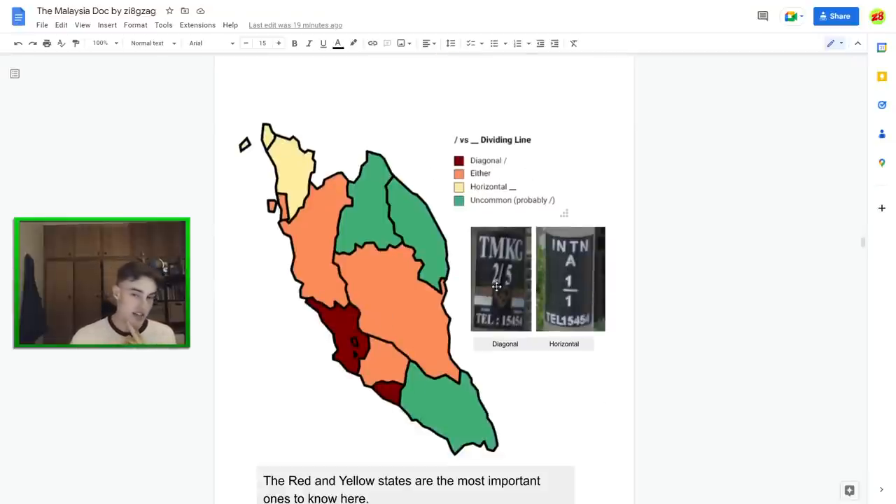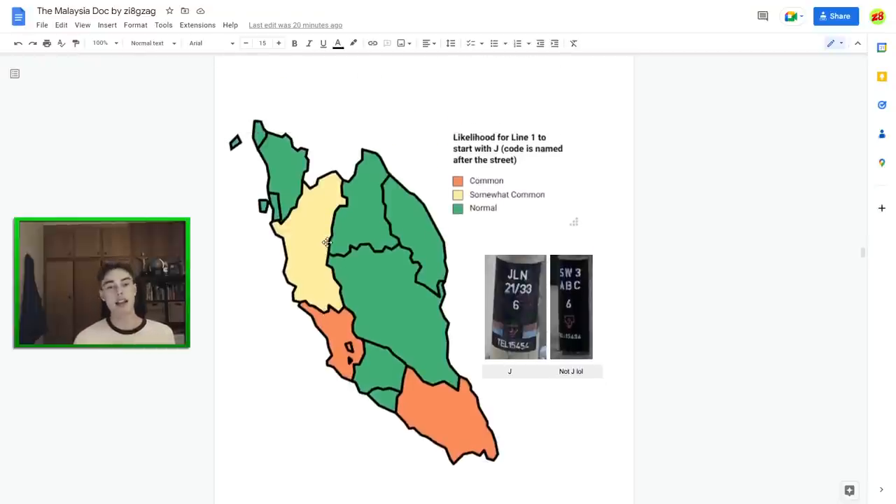The dividing line in the black sticker boxes can be either diagonal or horizontal. Horizontal lines are a really strong indicator for northern states — if you see only horizontal lines, consider the north. All other states can use either type. Also, if the first letter on the black sticker is a J, that means 'Jalan' — the Malaysian word for street — and it's much more common in cities. So if you see a J prefix, consider you're in a big city or its surrounding areas.